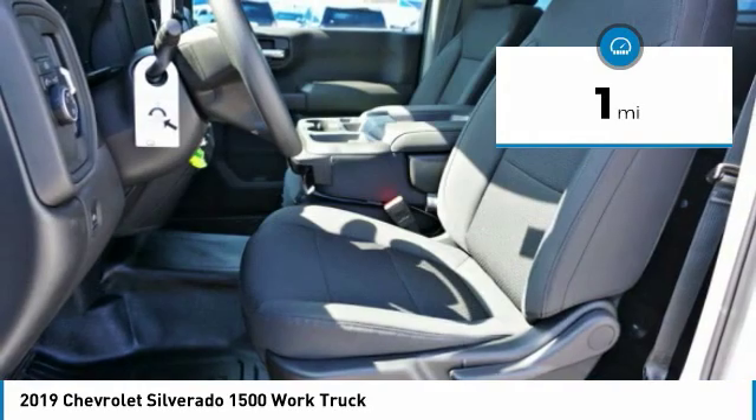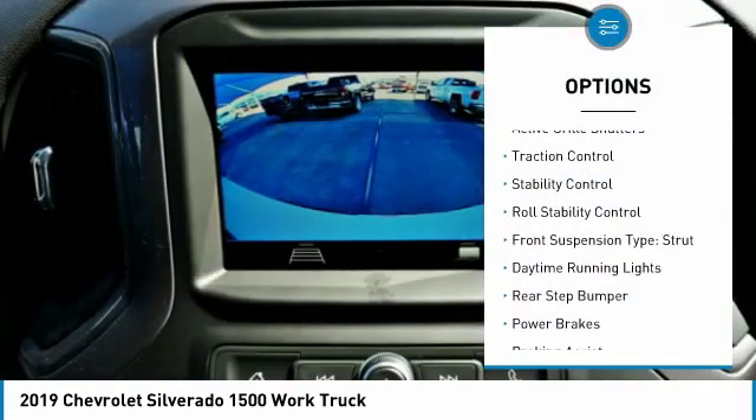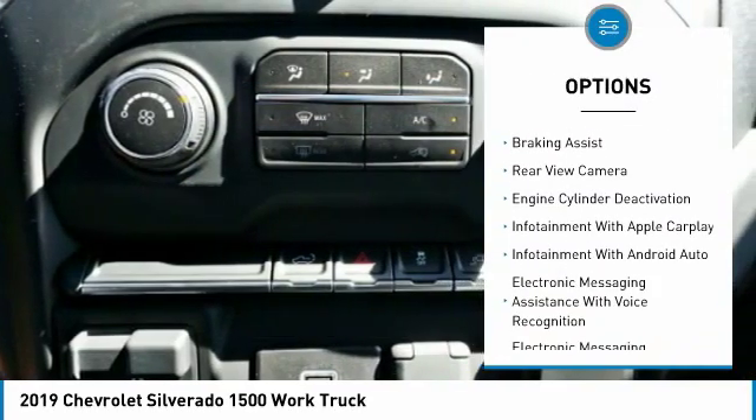This vehicle has less than 100 miles. Here are some of this vehicle's great options: active grille shutters, traction control, stability control, roll stability control, front suspension type — strut.